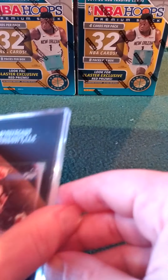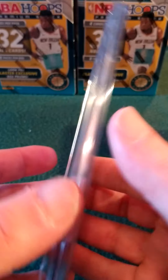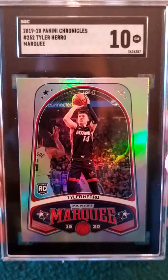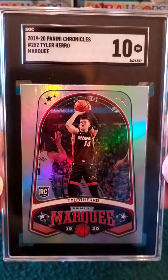Here is the third card that I do know what I got — Tyler Hero rookie — 10! Very nice.